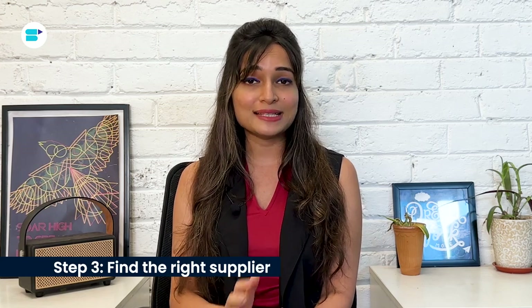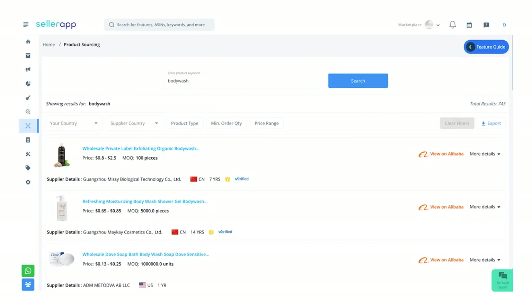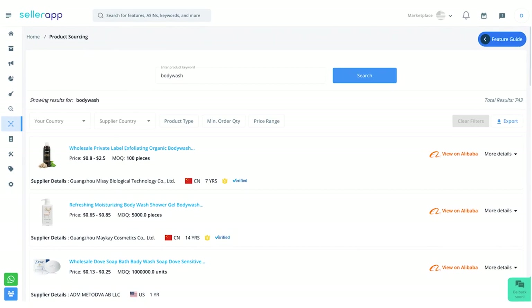Step three: find the right supplier. Once you have identified your niche, it's time to find a reliable supplier who understands the ins and outs of dropshipping. There are various ways to find these suppliers, such as doing Google searches, attending trade shows, using supplier directories, or even reaching out directly to manufacturers. You can also leverage SellerApp's product sourcing feature partnered with Alibaba.com. When selecting a supplier, it's important to carefully screen them and ensure they are capable of efficiently processing orders and shipping products to your customers.